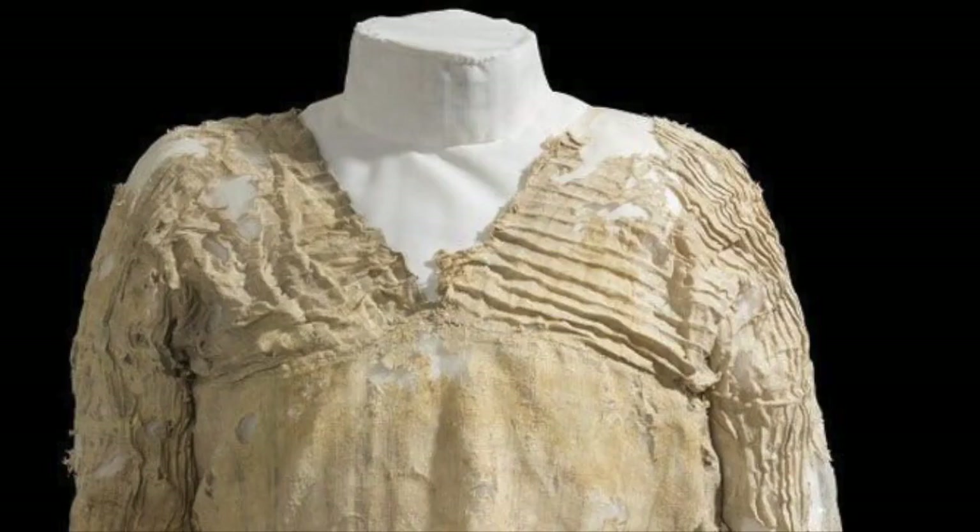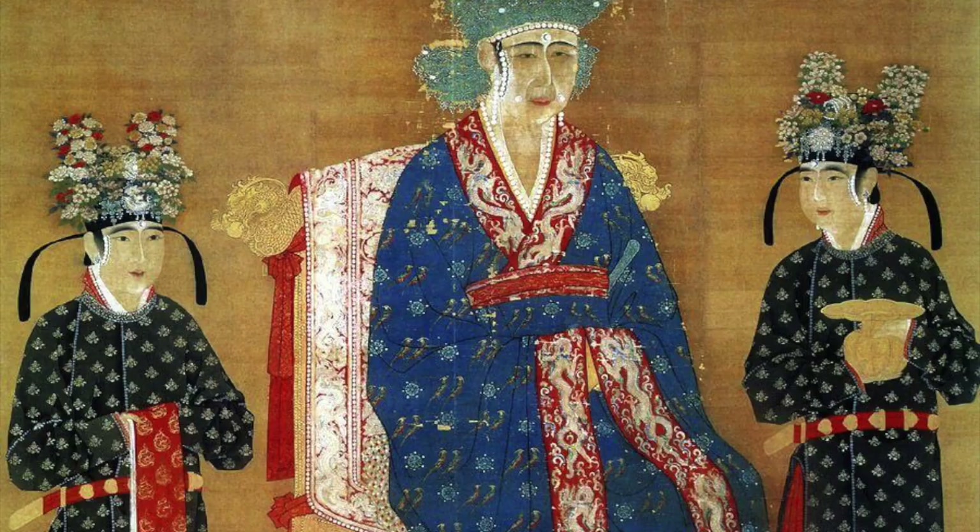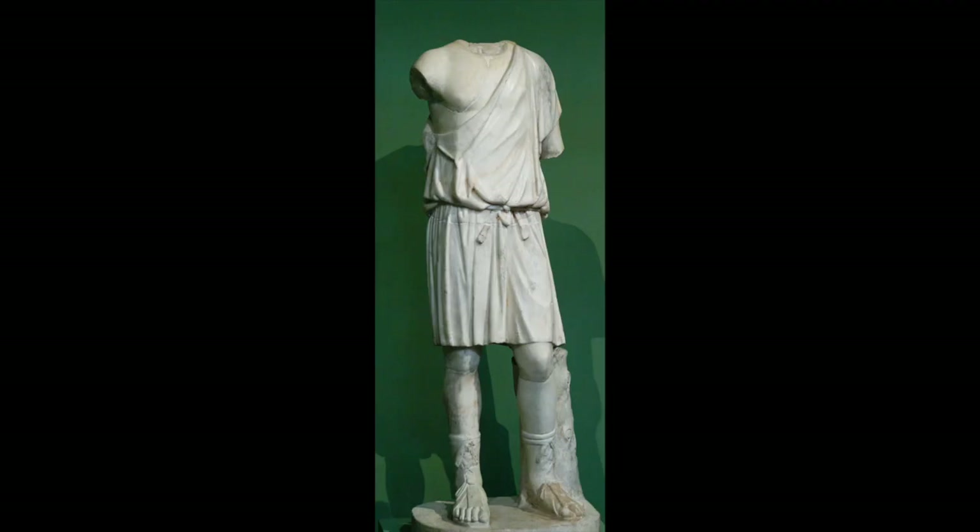The size of the dress suggests that it was worn by a small teenager or a young woman. When archaeologists aren't so lucky and no fabrics are preserved, they have to get creative. We look at the clothing shown in works of art, like paintings and sculptures. Our ideas about how people dressed in ancient Greece come from studying statues and images of people painted on pottery.